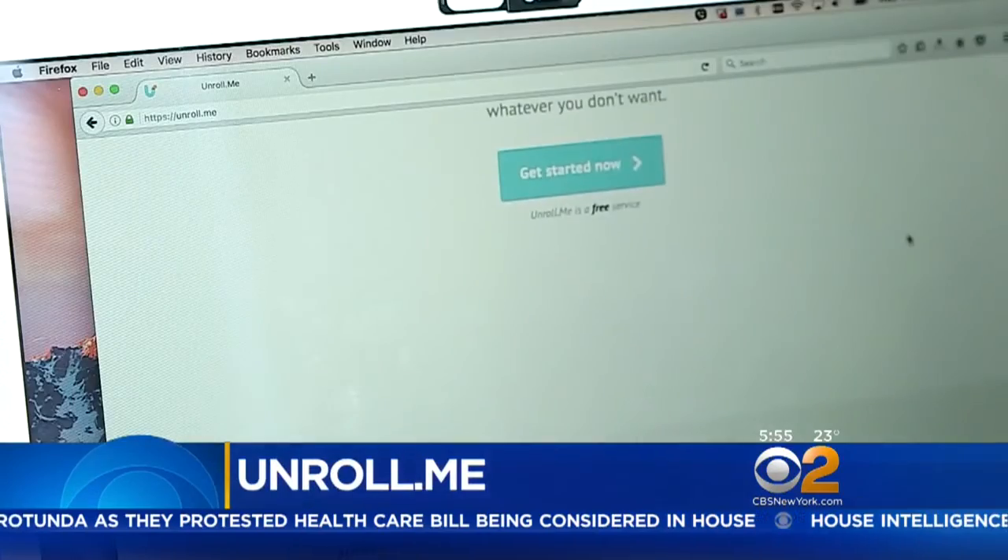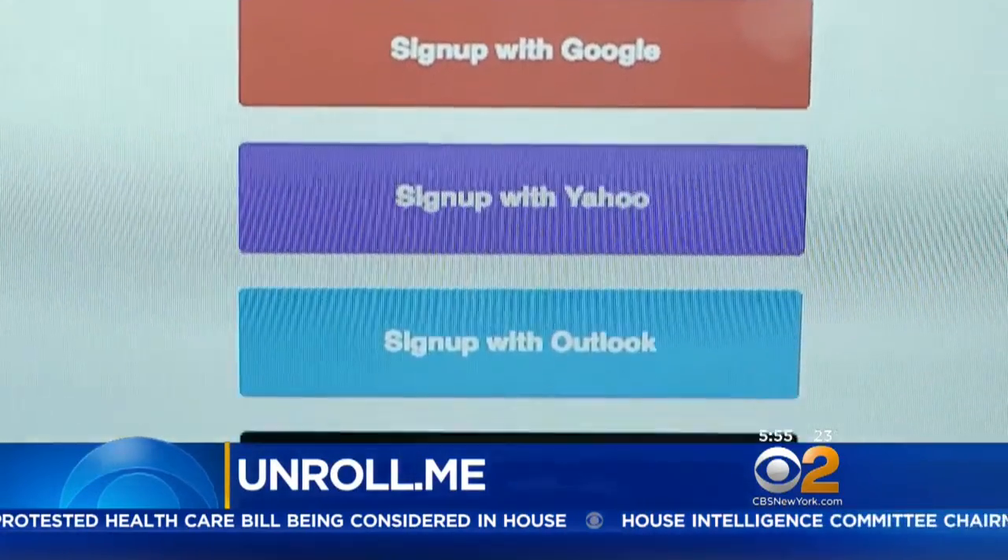Unroll.me can lighten the load on your inbox by unsubscribing from emails you don't want.